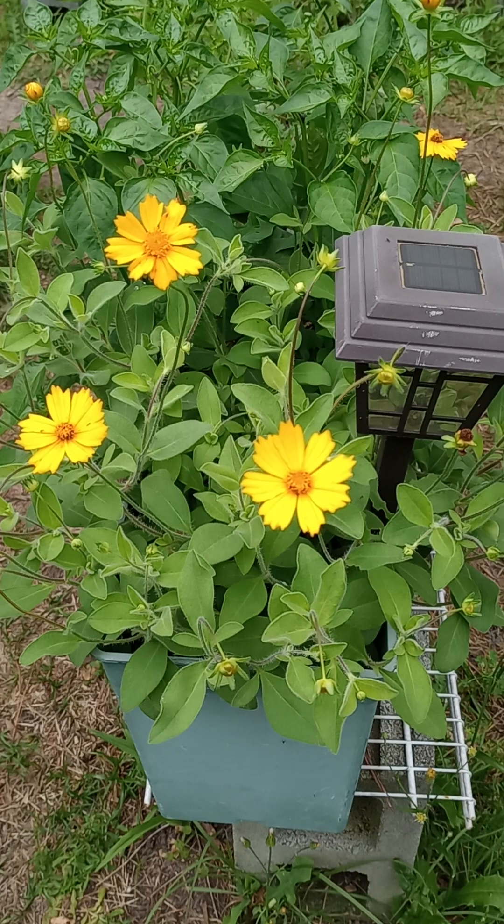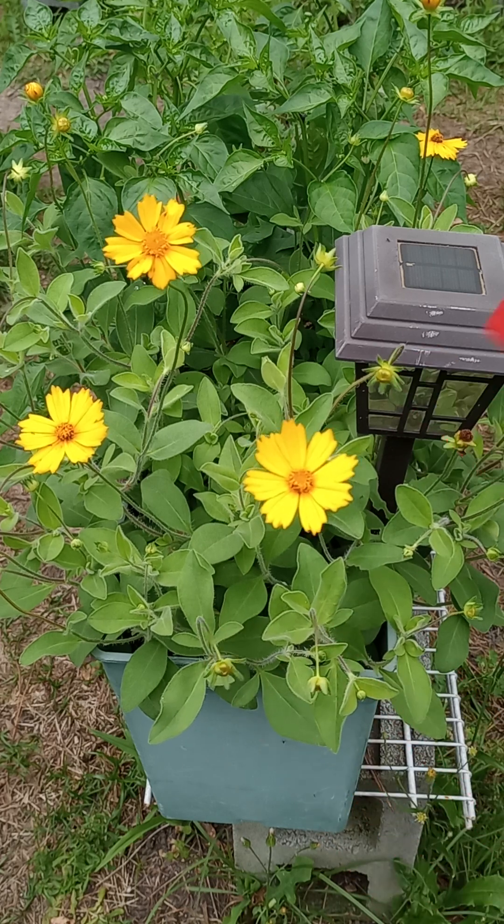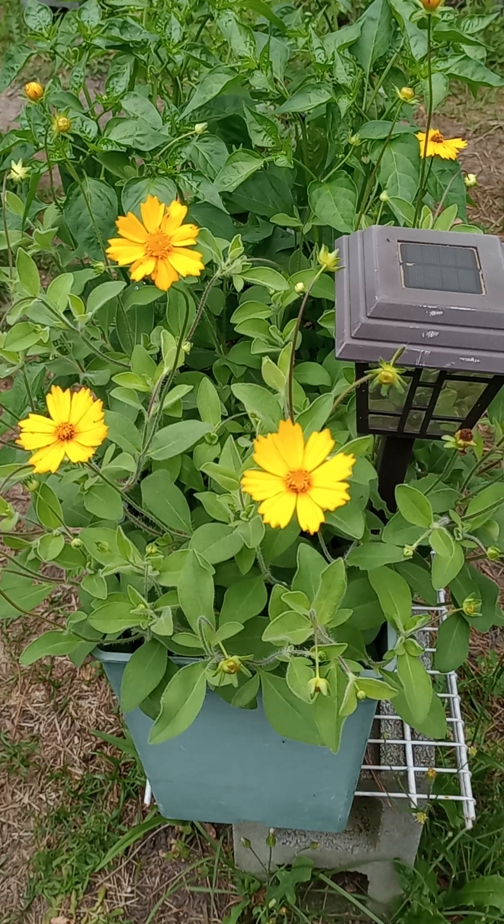Welcome back to another episode of Lost in the Farmer's Market Garden Life, where today we are looking at this lovely specimen here. Now this is a reshoot because look at all the blooms — it exploded! But that thunderstorm rain and stuff helped.